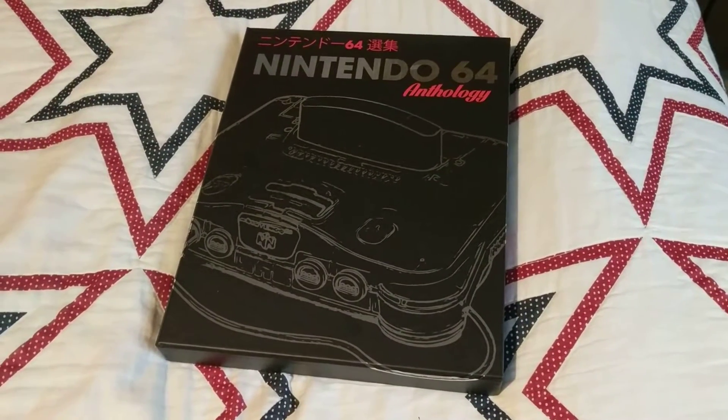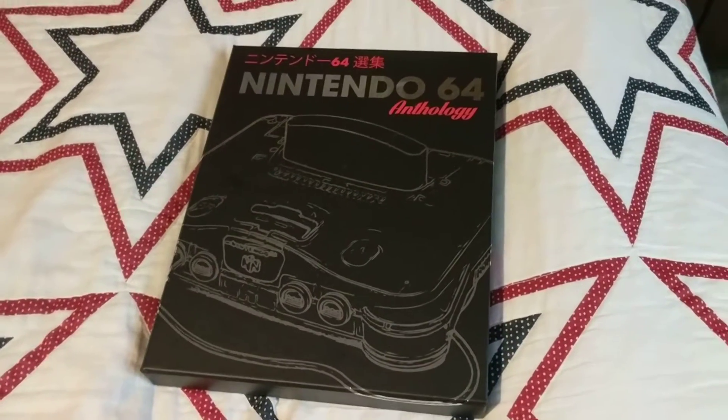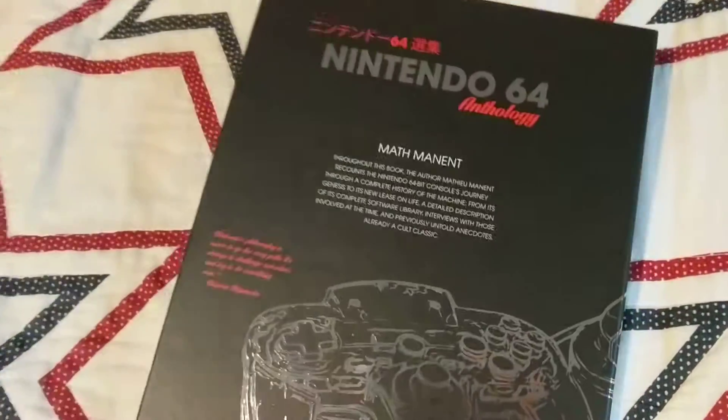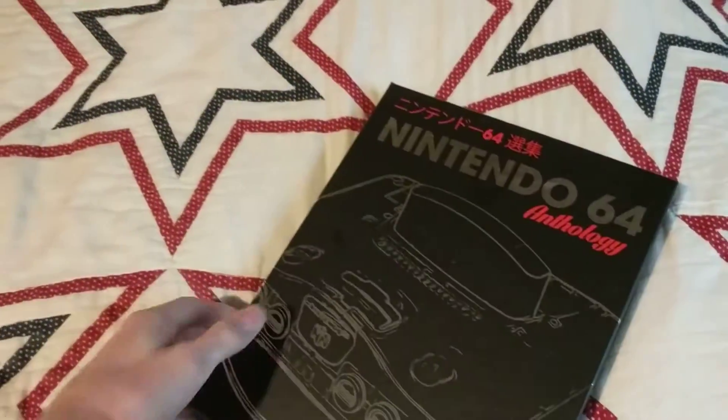How's it going? I have kind of an unboxing, a showcase of the Nintendo 64 anthology. I got this via Kickstarter and it just arrived today. It's to celebrate, I think it's the 20th or 25th anniversary of the N64, which in my opinion is one of the best gaming consoles to date.